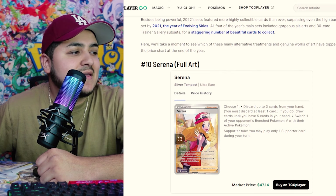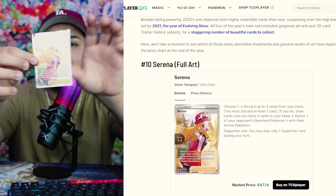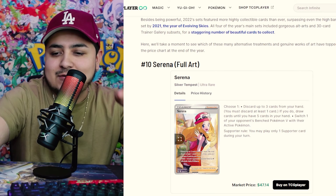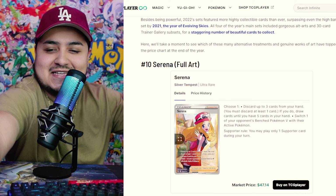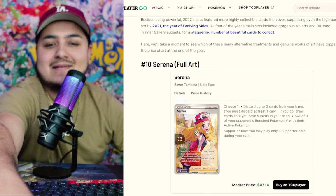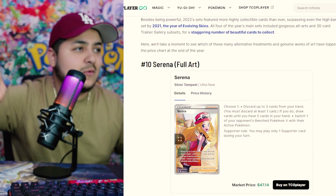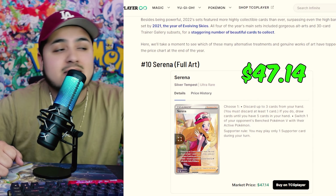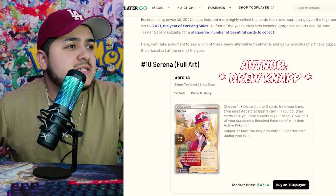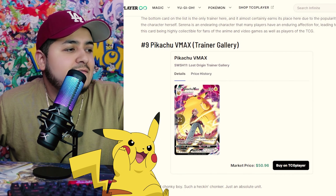Starting off with number 10, it's the Serena Full Art from Silver Tempest. We actually got lucky with this one and packed both of them. The regular one shines like crazy — it's a beautiful card. I'm not a huge fan of the waifu cards, but I have always been a big fan of Cynthia. We packed the rainbow rare and the ultra rare. That one comes in at $47.14 — shout out TCGPlayer. At number 10, we got the Serena Full Art Trainer.